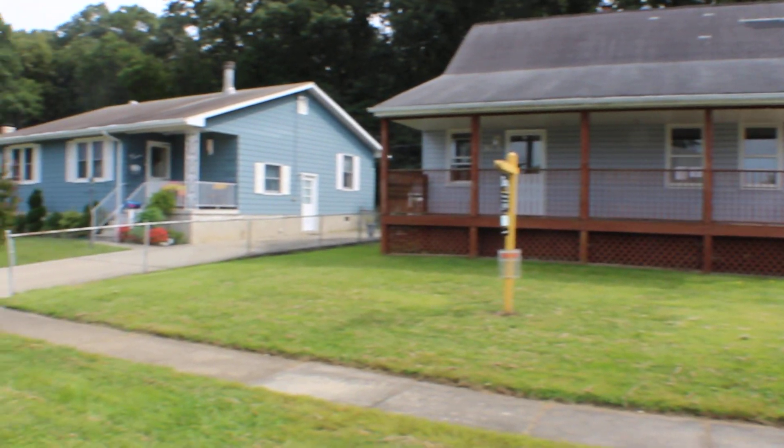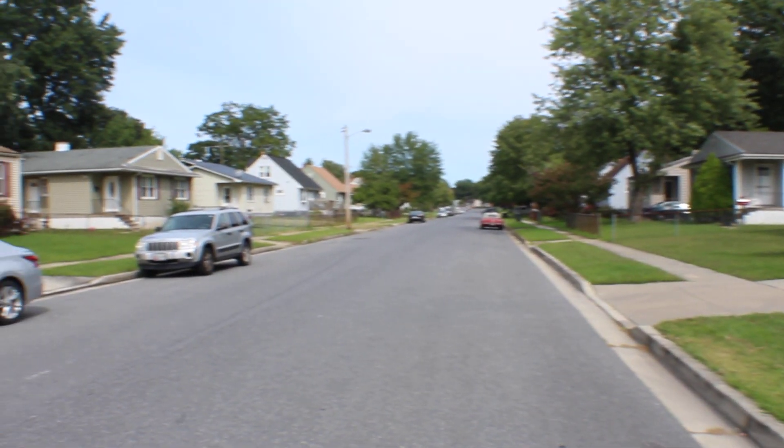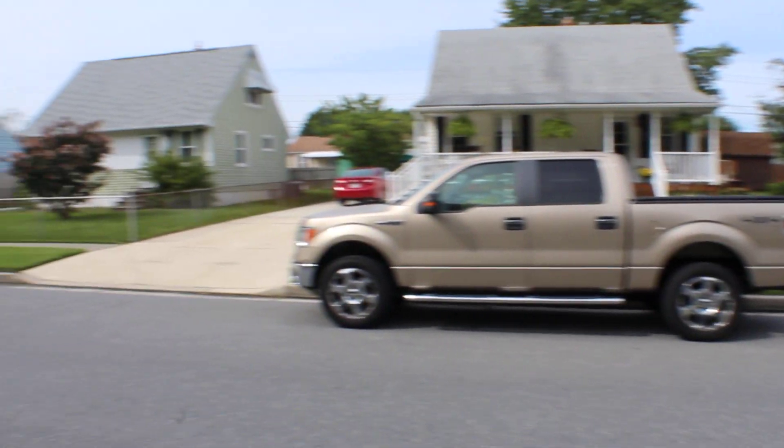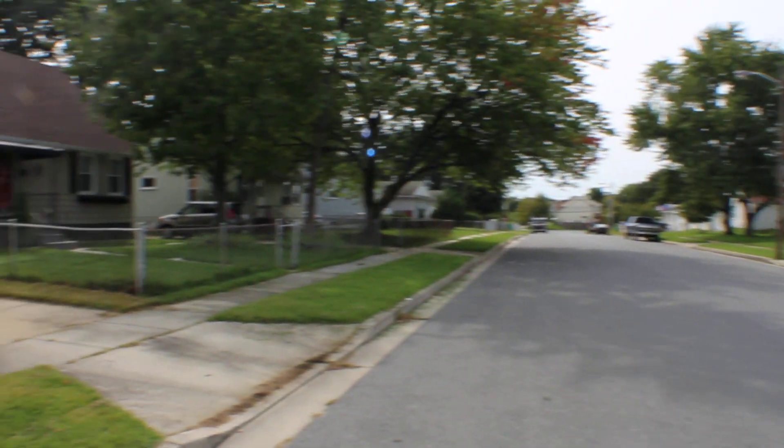Humberg Street, over here in Middle River, 21221. Humberg and Martin are actually two of the best blocks in these communities back here, this little part of Essex.